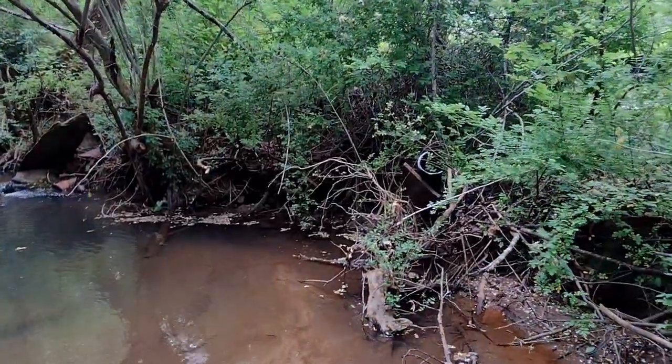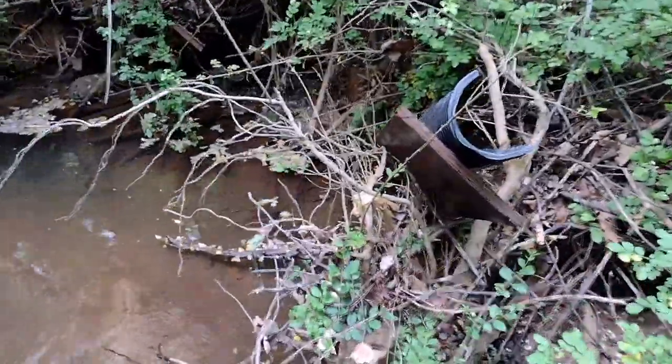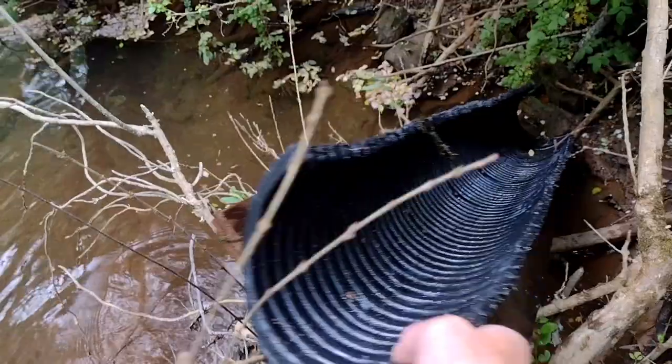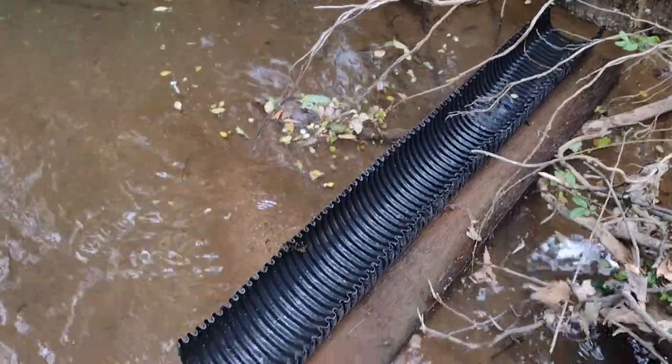We're jumping right into today's video. I was out looking for crystals on a creek and stumbled upon some weird object in the flood line. Holy moly. It's a gold flume.